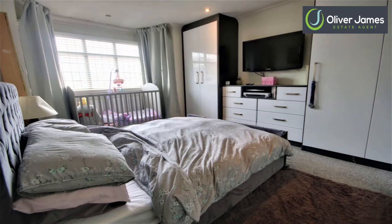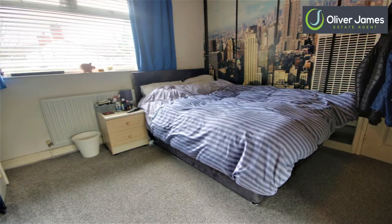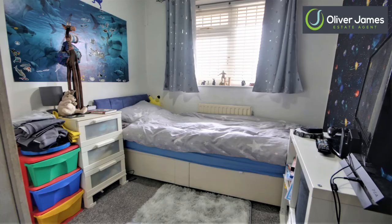Bedroom one has a bay and fitted wardrobes, second bedroom a good double size and the third bedroom is right here.